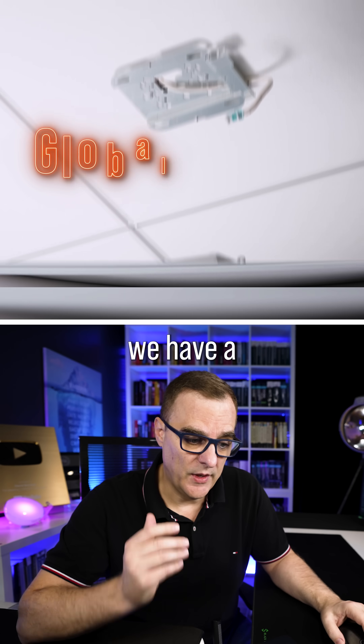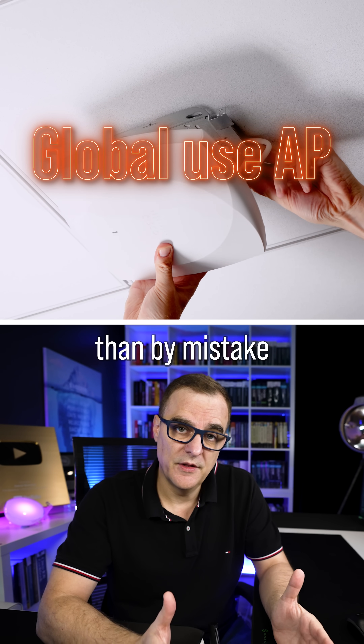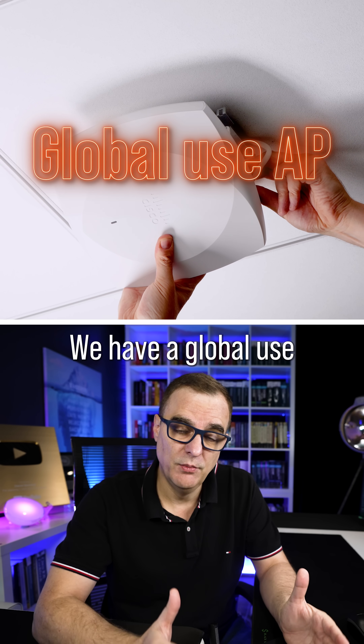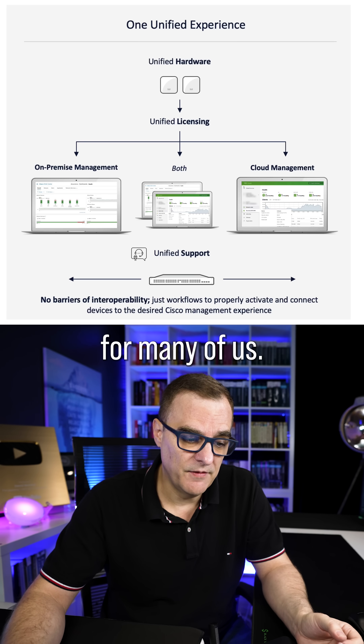One of the big announcements is we have a global use AP. This saves you so much time and money because rather than by mistake buying the wrong access point for a certain part of the world, we have a global use access point that can be allocated to a different region. I also think this is fantastic news for many of us.